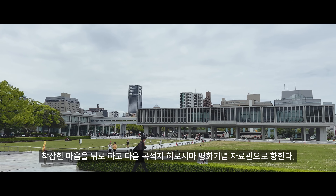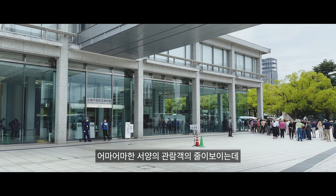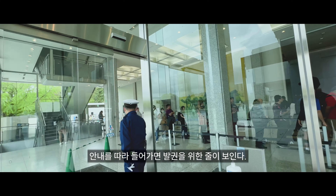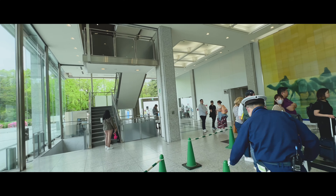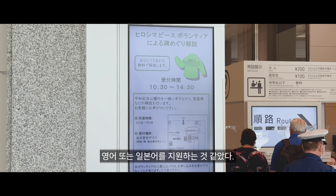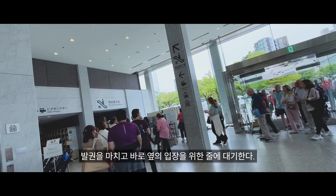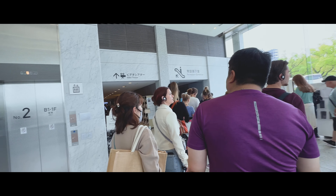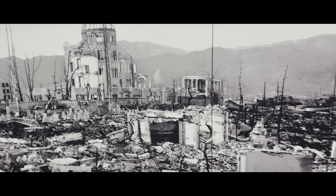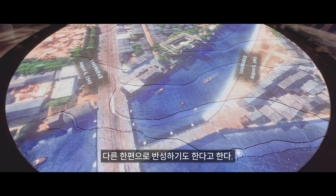착잡한 마음을 뒤로 하고 다음 목적지 히로시마 평화기념자료관으로 향한다. 어마어마한 서양 관람객의 줄이 보이는데, 안내를 따라 들어가면 발권을 위한 줄이 보인다. 10시 30분부터 가이드 투어가 있는 모양이며, 영어 또는 일본어를 지원하는 것 같았다. 발권을 마치고 바로 옆 입장을 위한 줄에 대기한다. 이곳을 방문한 사람의 수가 어마어마했는데, 대부분 다크 투어리즘의 서양인들이었다.